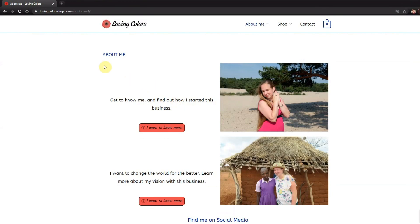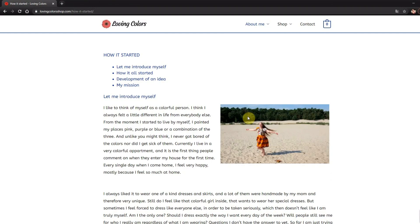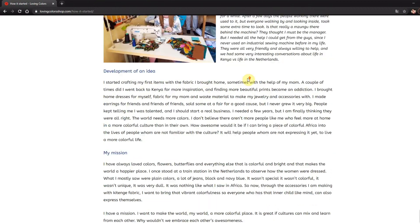Here you reach the About Me page. On this first page you can get to know me, and on this second page you can learn a little bit more about my vision and what I want in the future with this business. Let's get to know me — here you see the topics that I'm talking about on this page, so maybe you want to go to see how this idea started and then you can read it here.